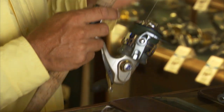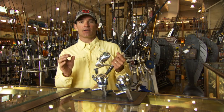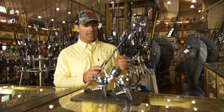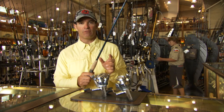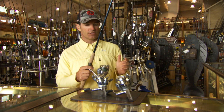So the drag on one of these reels is incredibly important. But the other thing that comes into play is the line capacity. With a 40-size reel, we were really pushing the limits of that reel with line capacity, even with braid. A 150-pound tarpon could easily take all of your line. A big shark could do the same.